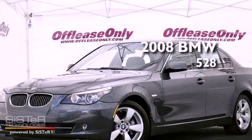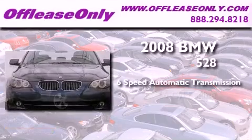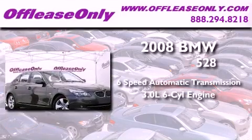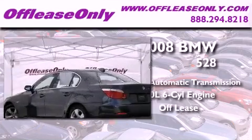This is a 2008 BMW 528. This vehicle has seating for five adults, a 3.0-liter inline six-cylinder engine, and having just come off lease, this BMW is in like-new condition.